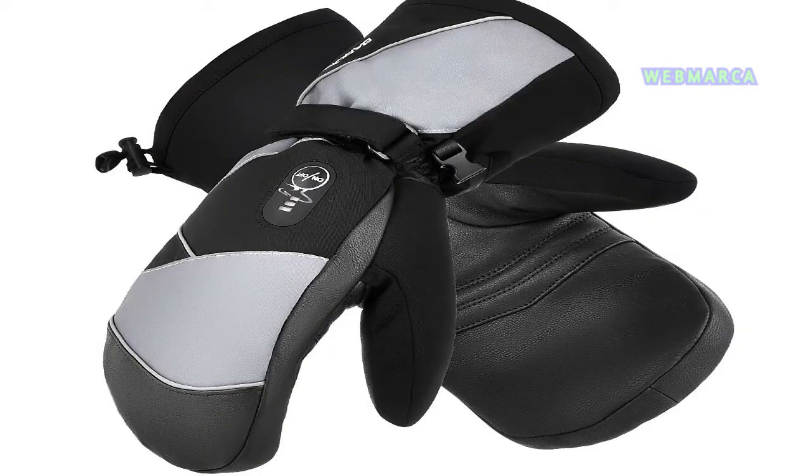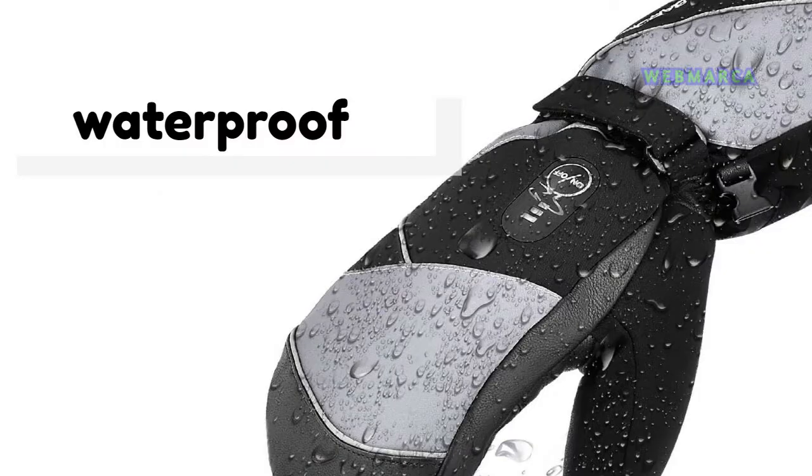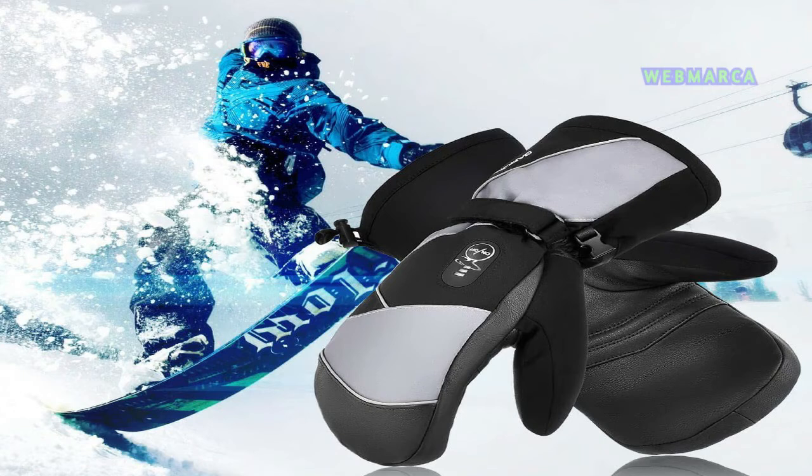These mitts keep your hands comfortable and protected by offering three layers of material. First is the soft cotton liner fleece, which is comfortable and absorbs moisture to keep hands dry. Next is the windproof and water-resistant material that repels rain, ice, and melted snow. Finally, a breathable sponge layer helps your hands breathe and not feel trapped.